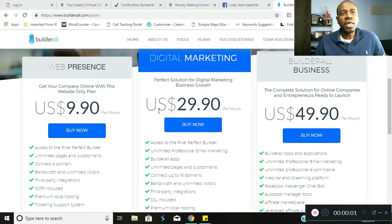To determine the comp plan, let's take a look at the actual packages that Builderall offers, because Builderall has 100% commissions. In order for us to determine what the payout is, we have to determine what the amount for the packages are.